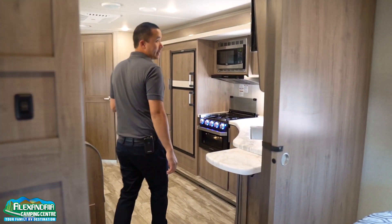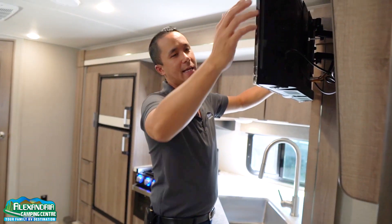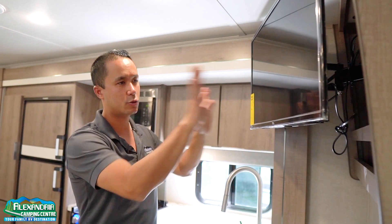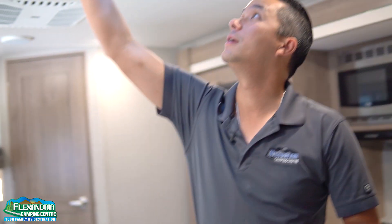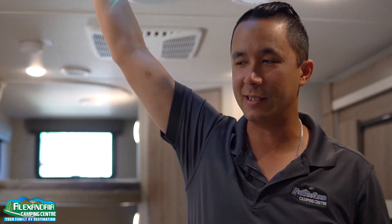The swing arm television is standard equipment again — you can get that perfect viewing angle and there's a lock for travel mode so it doesn't bounce around. And there's another fan right above in the kitchen helping with ventilation.